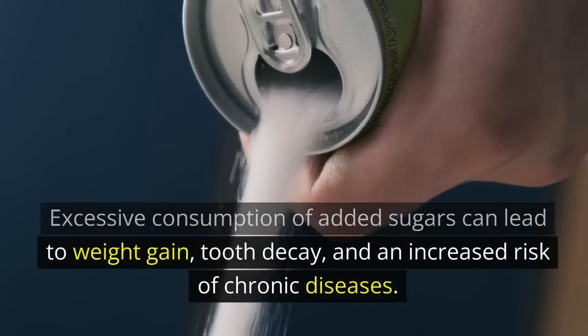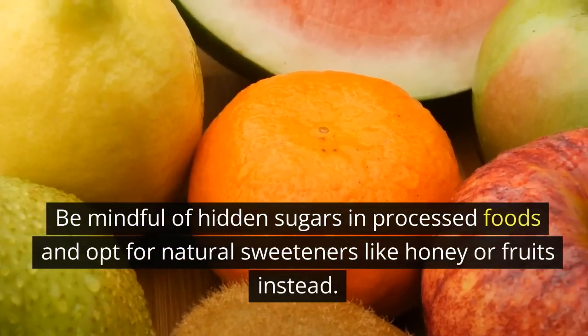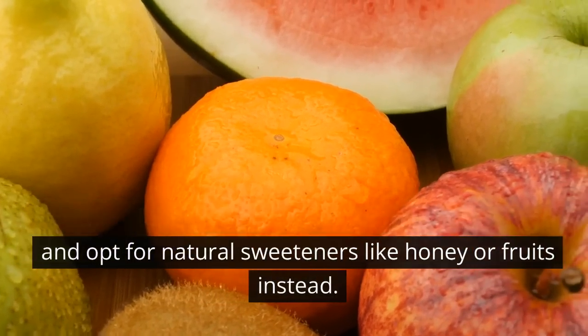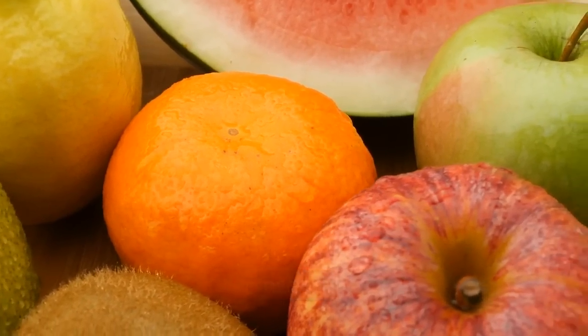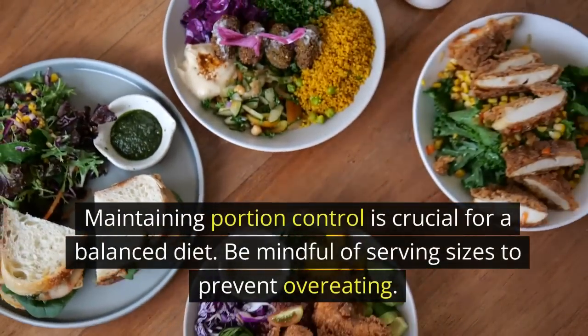Limit added sugars: excessive consumption of added sugars can lead to weight gain, tooth decay, and an increased risk of chronic diseases. Be mindful of hidden sugars in processed foods and opt for natural sweeteners like honey or fruits instead.